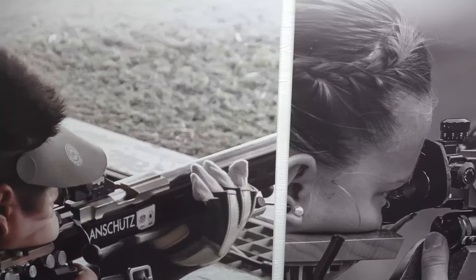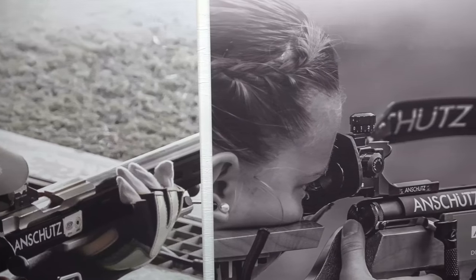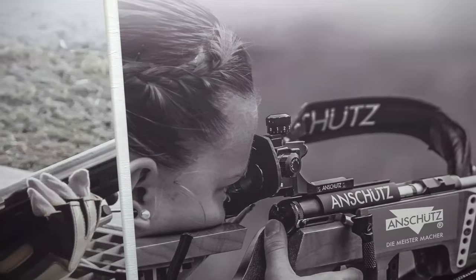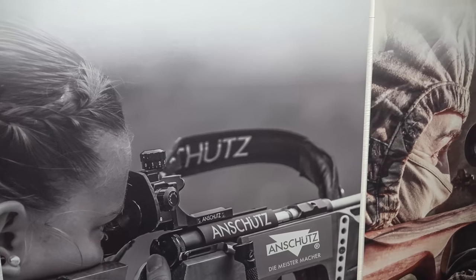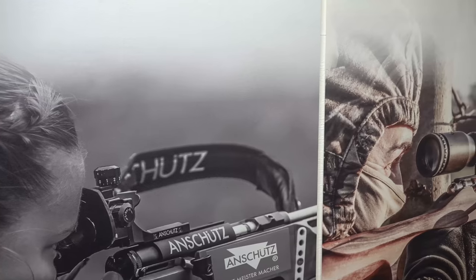Anschutz has been around since 1856. They're based out of Ulm, Germany. Their main focus is rimfires with the competition scene, the Olympic scene. We also do air rifles for that same discipline, and we also have centerfires for the hunter or shooter who wants something a little unique, a little different.